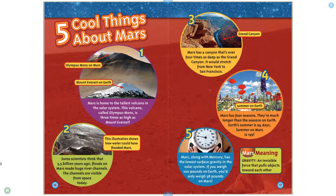Number two: Some scientists think that 3.5 billion years ago, floods on Mars made huge river channels. The channels are visible from space today. Number three: Mars has a canyon that's over four times as deep as the Grand Canyon. It would stretch from New York to San Francisco.